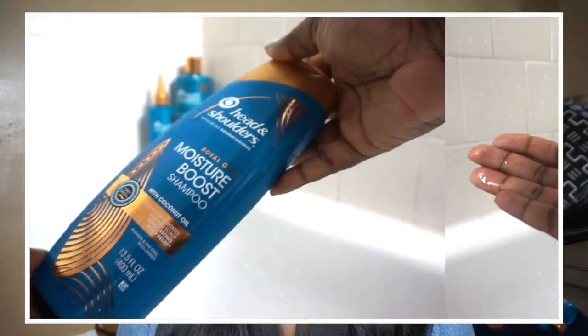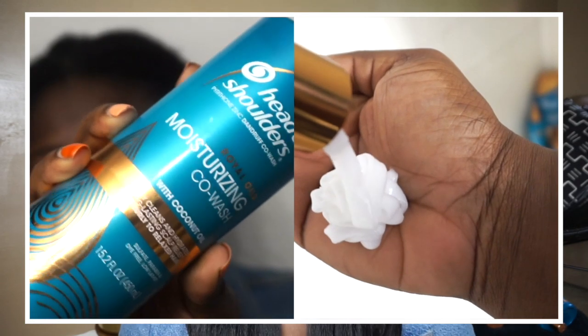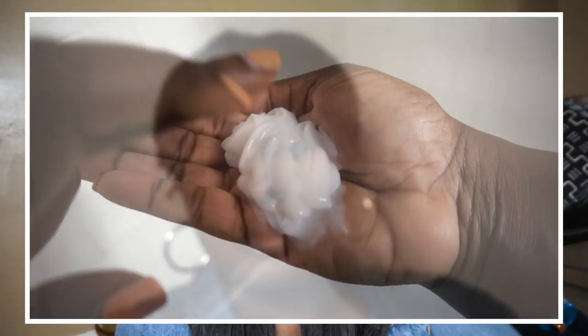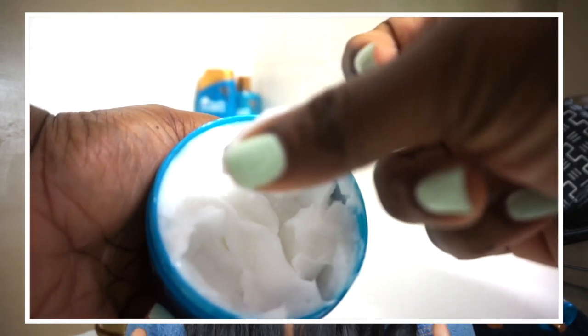I started off with the Moisture Boost shampoo and then continued with the moisturizing co-wash — I was so surprised. I actually started with the co-wash but my hair was really dirty so I switched to the shampoo first. Oh my god, that co-wash has good slip. I was so surprised at how manageable, tamed, and soft my hair felt while washing it. In addition, if you want even more hydration they have a coconut oil deep mask, and these products include active ingredients that soothe your scalp.